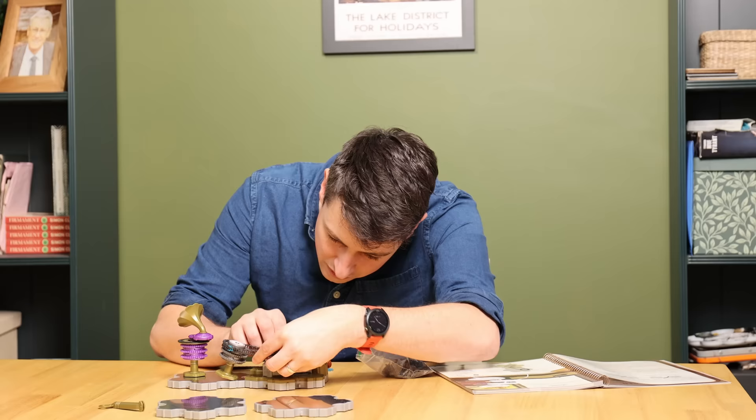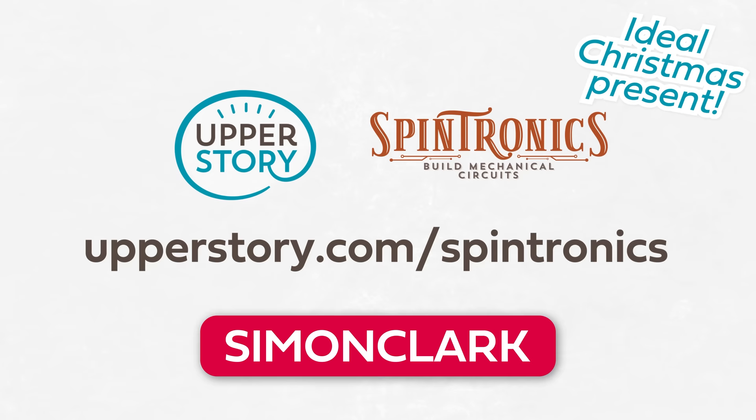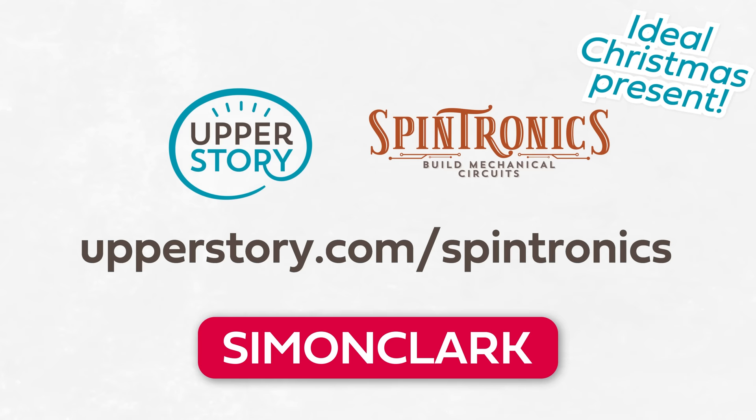They're not just for kids. The other reason I was so excited for this sponsorship is this is exactly the kind of thing I cannot wait to play collaboratively with my daughter. Appropriate for ages eight to adult — if you'd like to learn or teach electronics in a mechanical way, head to upperstory.com/spintronics. Use the code SIMONCLARK, all caps, for 10% off. Thanks to Upper Story for sponsoring this video and for giving Pixel Baby a really cool toy.